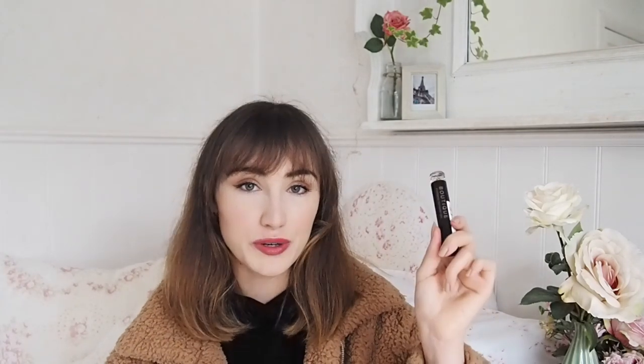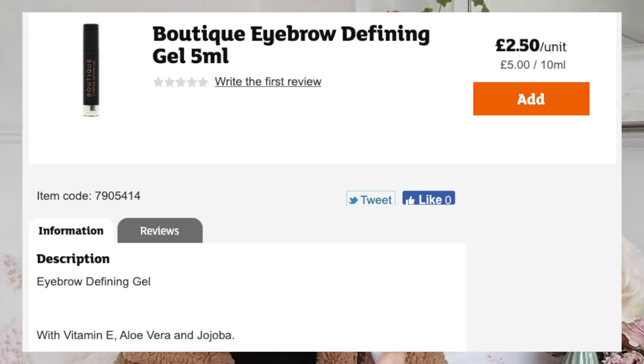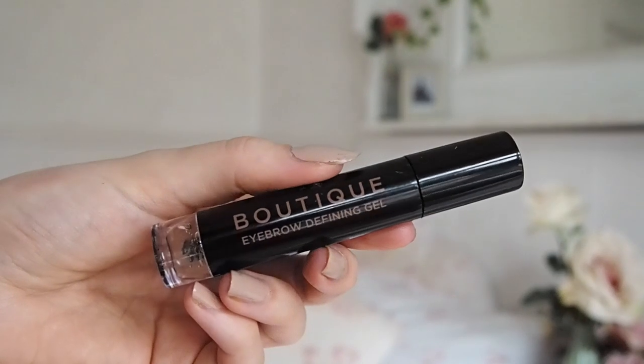I'll cut to the chase - my absolute favourite is ironically not a fibre-building tinted brow gel, it's actually a clear brow gel. And ironically, it's the cheapest of all these options at £2.50. You can get it in Sainsbury's - it's their own brand Boutique eyebrow defining gel. You can only get it in Sainsbury's superstores, and if you live overseas, apologies, you probably won't be able to get your hands on this.